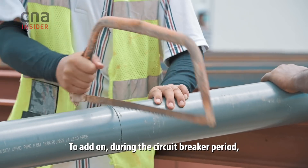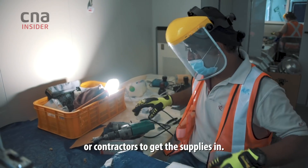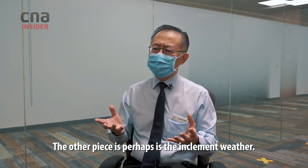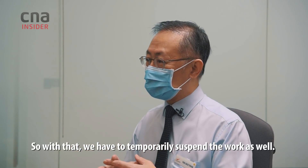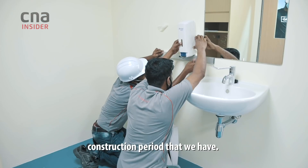During the circuit breaker period there were also supply chain issues, so it was challenging for vendors and contractors to get supplies in. On top of that, the inclement weather — heavy rain and thunderstorms in the afternoon — meant we had to temporarily suspend work, which added to a slightly longer construction period.